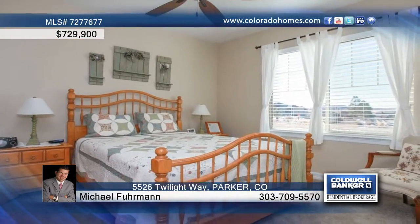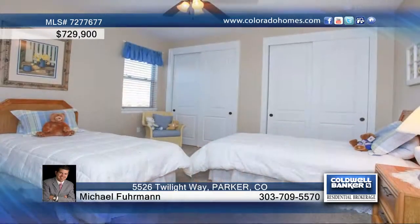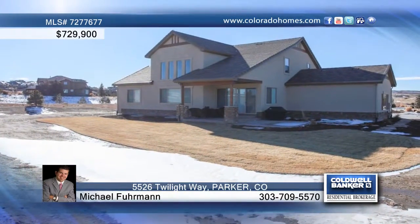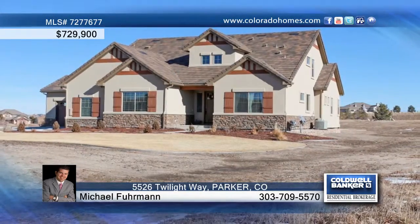The nice size basement is ready for your personal touch and creativity. Enjoy your peace and privacy in this prestigious Prodera Golf community. Contact Michael Furman for further information on this amazing home.